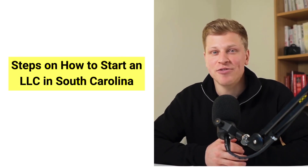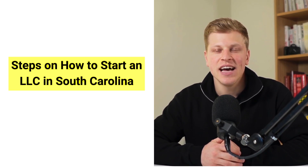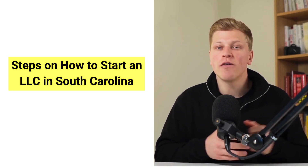Starting a limited liability company in South Carolina involves a series of steps designed to protect your personal assets and establish a clear structure for your business, combining the flexibility of a partnership with the liability protection of a corporation. In this video, I'll walk you through the detailed understanding of each step involved.